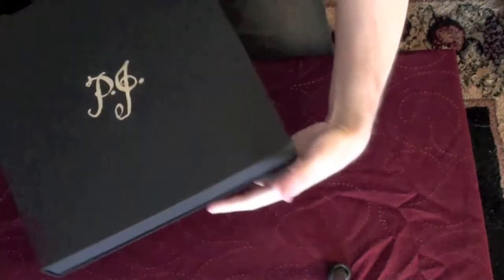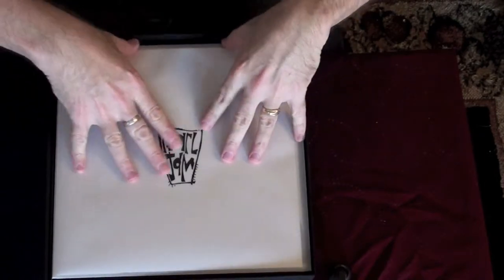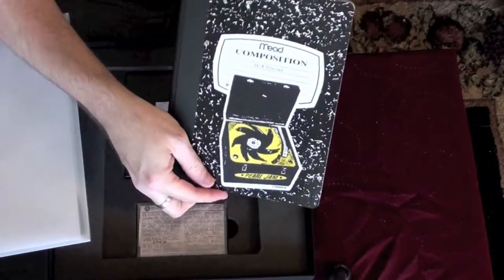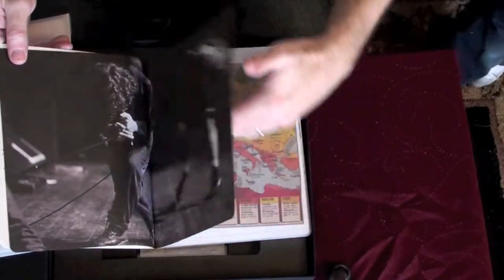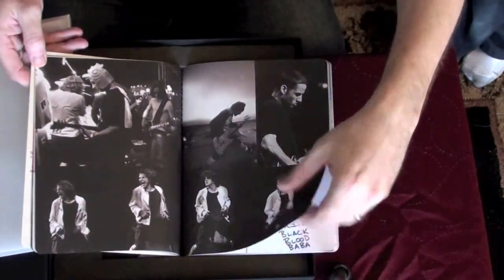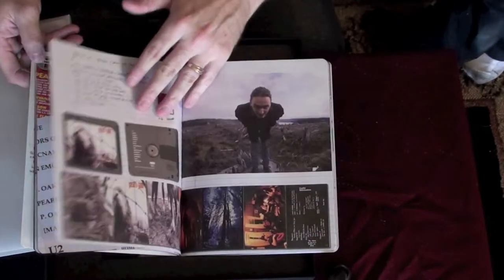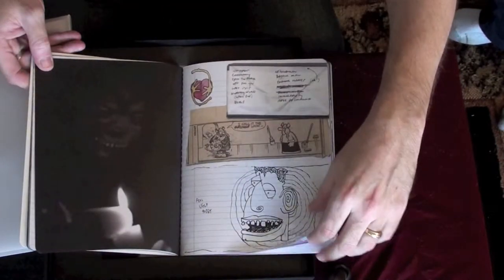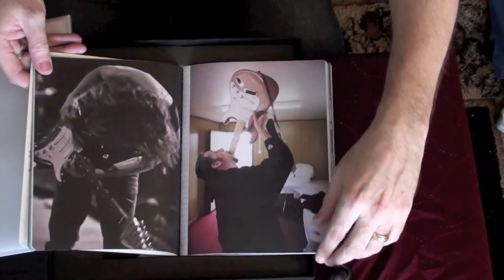Here is another box that comes with this — it says PJ. Just like the first box set, all kinds of cool stuff. We have the composition notebook filled with pictures, articles, photos, set lists. Pearl Jam and Circus Magazine — I remember Circus Magazine. More photos. Remember mini discs? More backstage passes. Lyrics. I'll just keep paging through this right now for you.